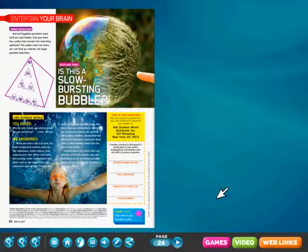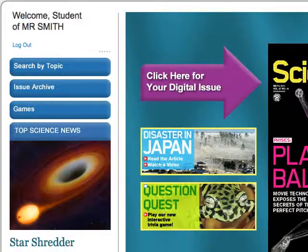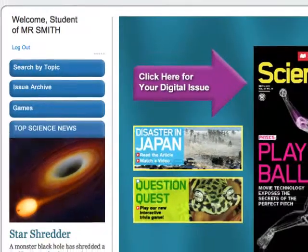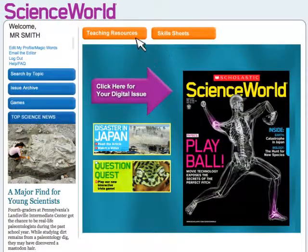Checking comprehension is fun with interactive games and quizzes. In the student view, students can explore the magazine on their own, without access to teacher content. Your teacher's edition and skill sheets are all here too, ready to print or project.